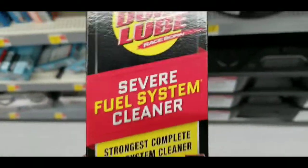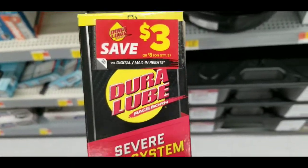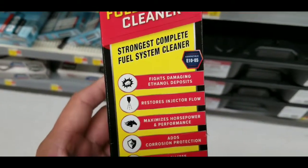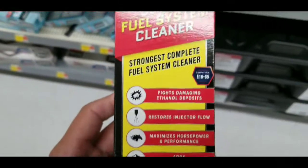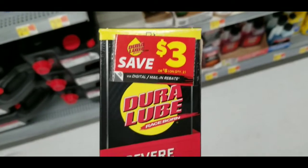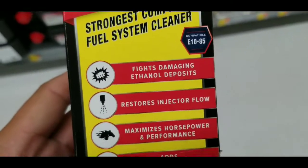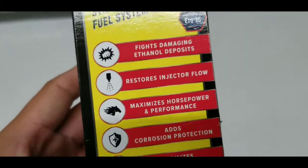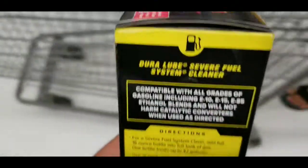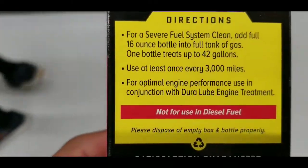As you guys can see, it's billed as the strongest complete fuel system cleaner, and they have a mail-in coupon where you can save about three bucks. A lot of these cleaners are pretty inexpensive considering the amount of money you would spend at any shop to have engine issues fixed. So this is probably a good try if you guys can pick one of these up.